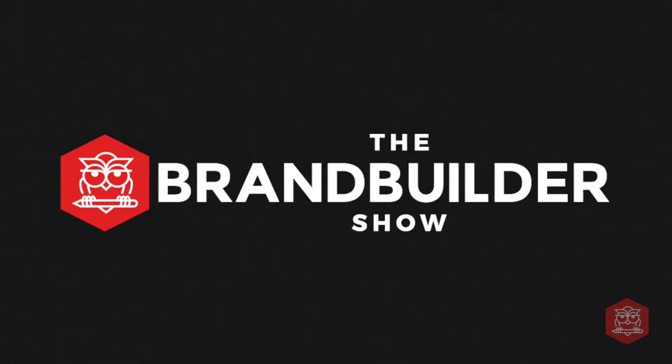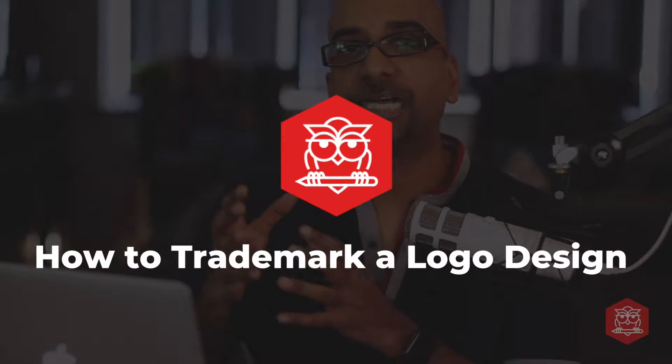What's up, Brand Builder? I'm Mash Bonigala, and welcome to another episode of the Brand Builder Show. In this episode, how to trademark a logo design.